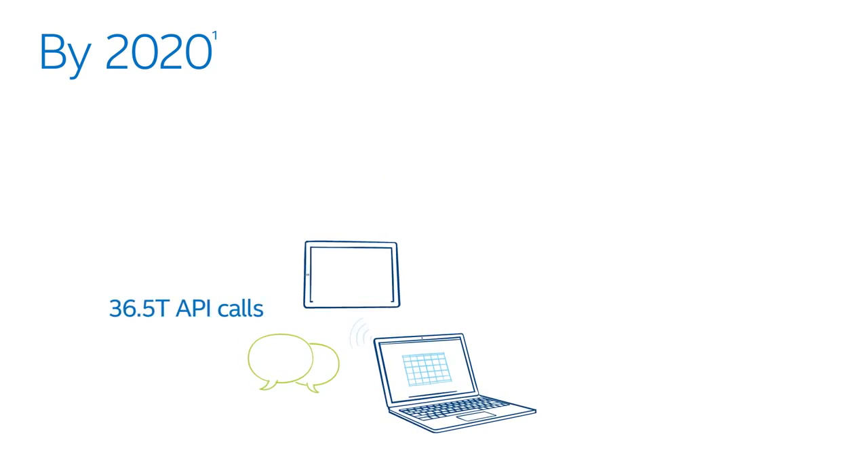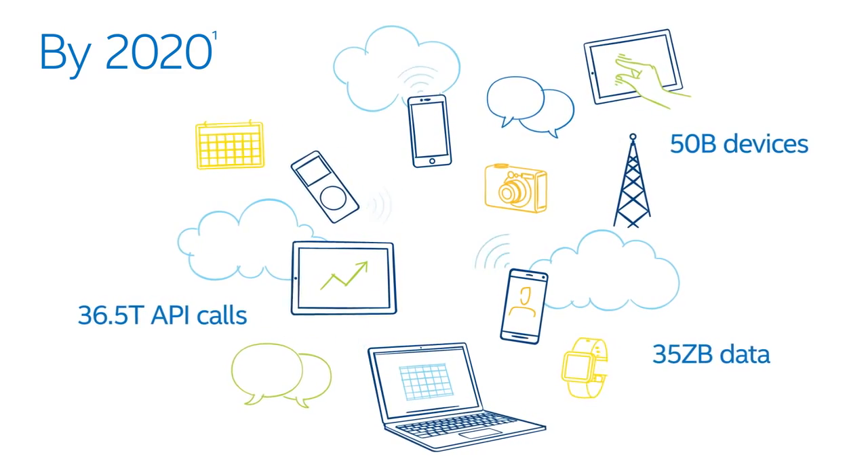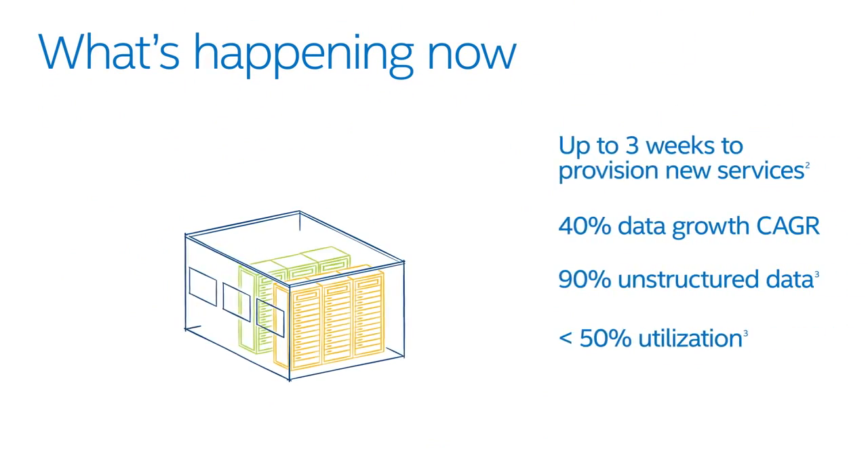We're in a world where more data, devices, and services generates more demand for more data, devices, and services. The heart of this growth is within the data center itself.